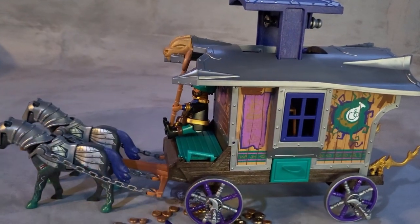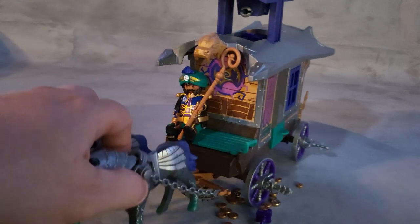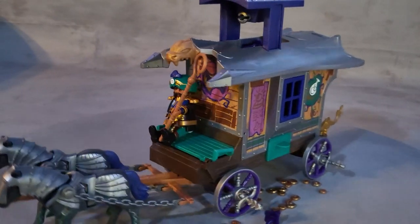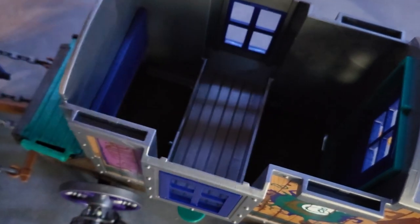He gives some purple, green, and yellow. He can sit and hold on to the wagon so if he gets a little crazy he won't fall off. There's a little potion on this side, and you can open this — there's a secret compartment to hide items.